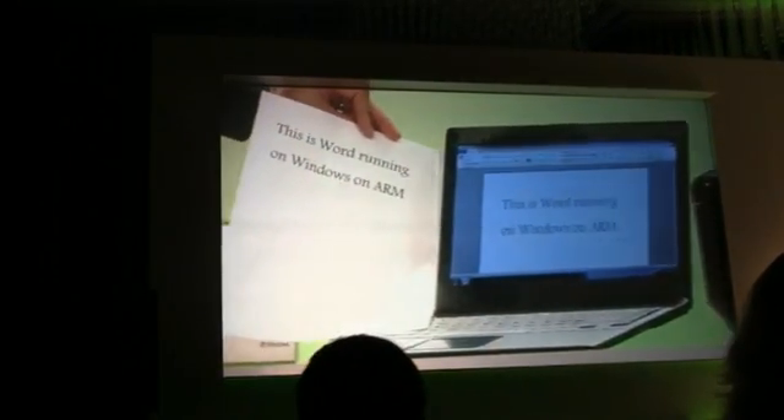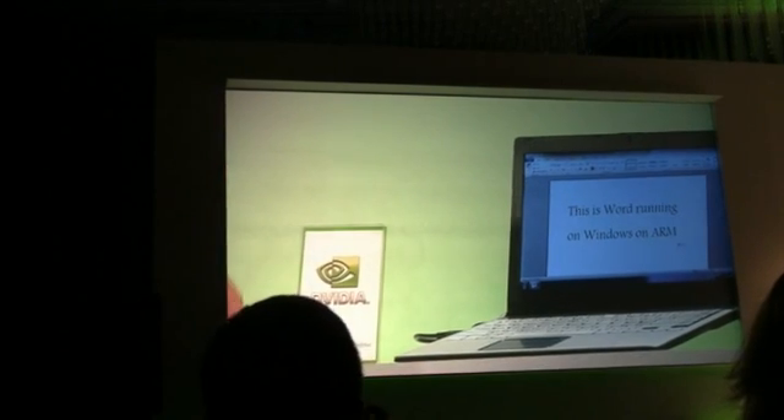You can see it printed, of course, as you would expect. It's real Word running on ARM.